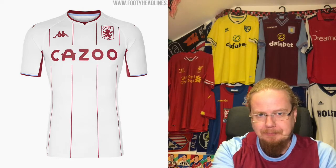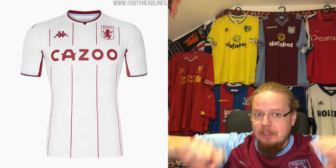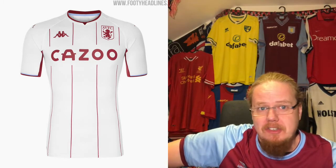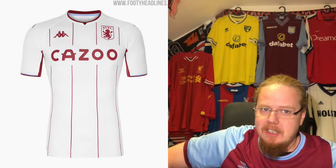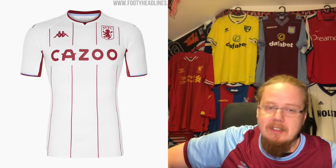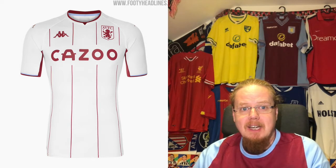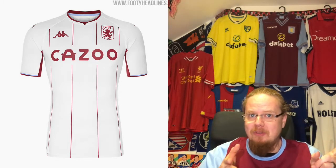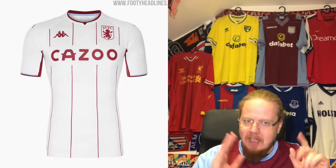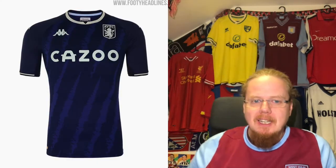Moving to the away shirt, Burnley-similar but they chose the maroon well. Pin striping — you cannot go wrong with pin striping. Minus points for the box logo, but other than that really pleasing. A full color crest would have been nice, adding a little light blue. I think it all looks cohesive. My ideal would be if each maroon stripe had a light blue one in the center too, but it's a nice looking shirt. I'll go seven stars.